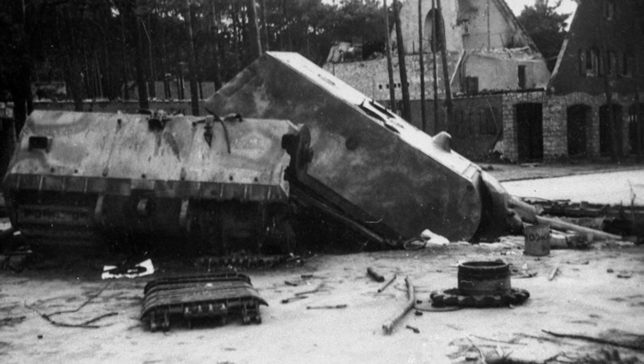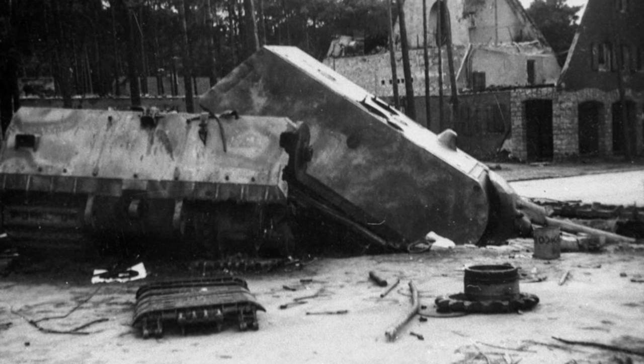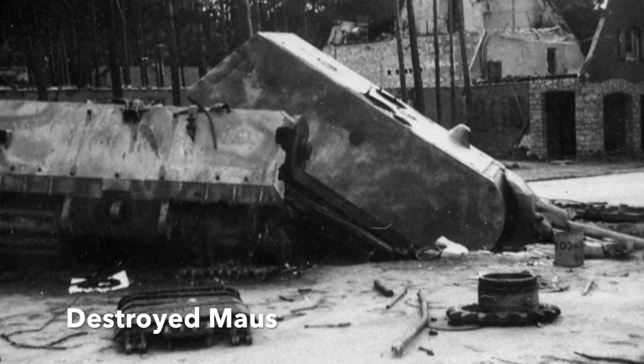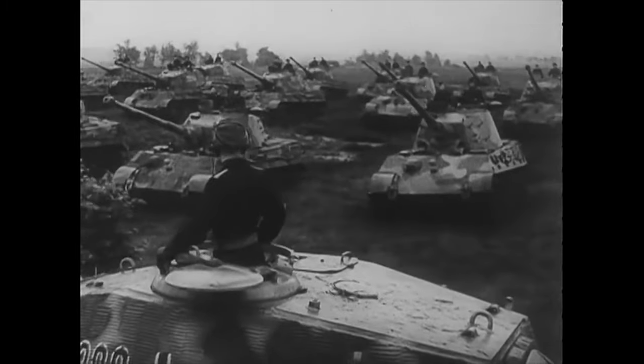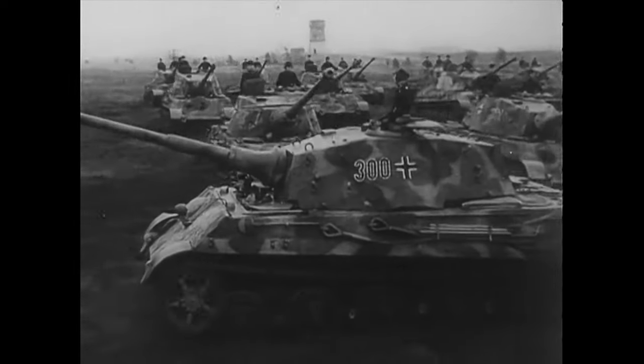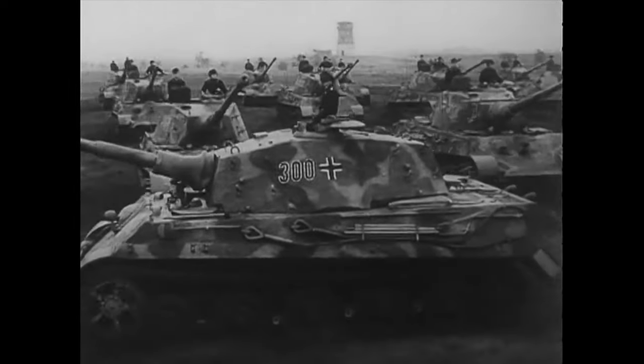The armour itself was not sufficient protection against heavier artillery shells. Did the Germans learn the lesson of the K-Wagen? Not really, because in World War II they poured time and resources into another tank white elephant, the Maus. Even their largest tank that actually saw action in World War II, the Tiger II, had its limitations caused by excessive size and weight.